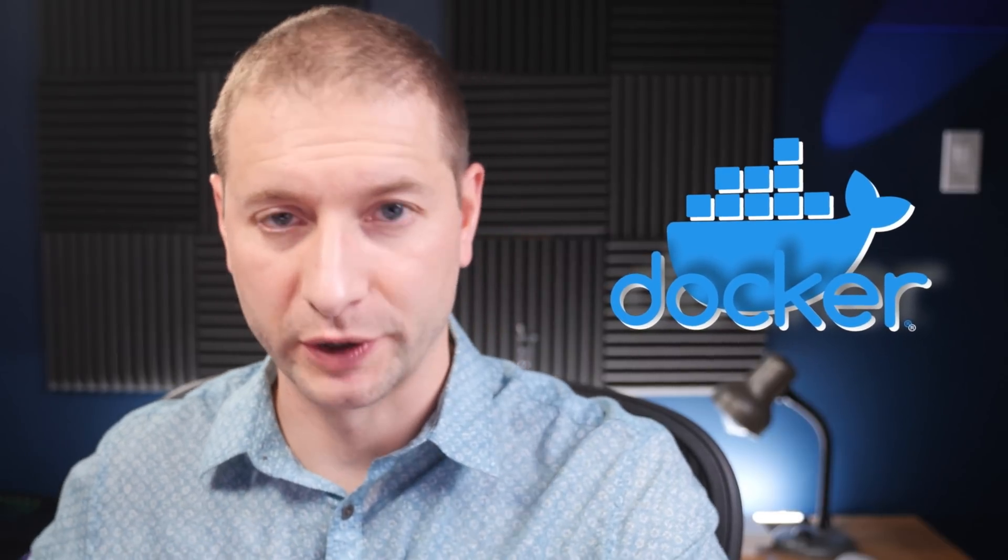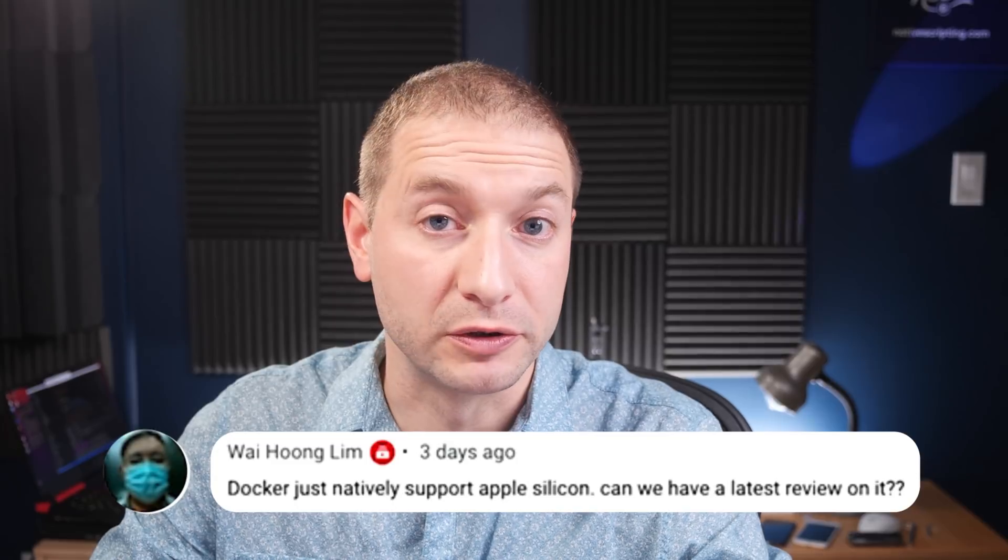Hey everybody, welcome back. Alex here. So Docker is moving in the direction of full Apple Silicon support, and this caught me by surprise. Why Hoon Lim mentioned this to me on Twitter.